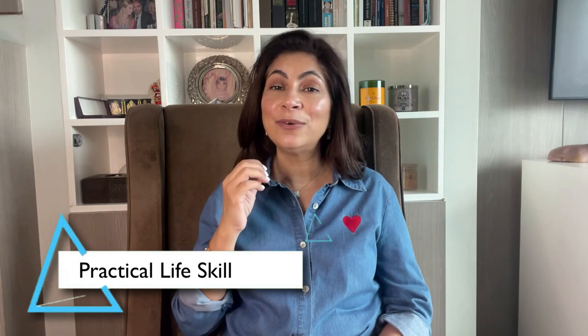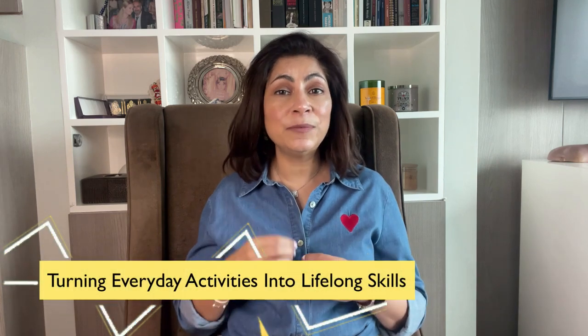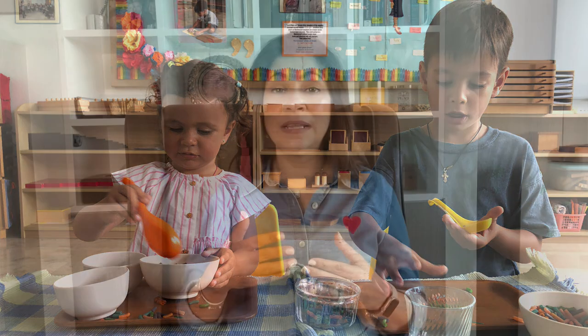In Montessori schools, practical life skills are an integral part of the curriculum. These skills are grounded in everyday activities that children can relate to and find meaningful. Through experiences like cooking meals, cleaning their environment and tending to a garden, children develop valuable life skills that go beyond the classroom. This focus on practical life skills helps children develop independence, coordination and a sense of responsibility.